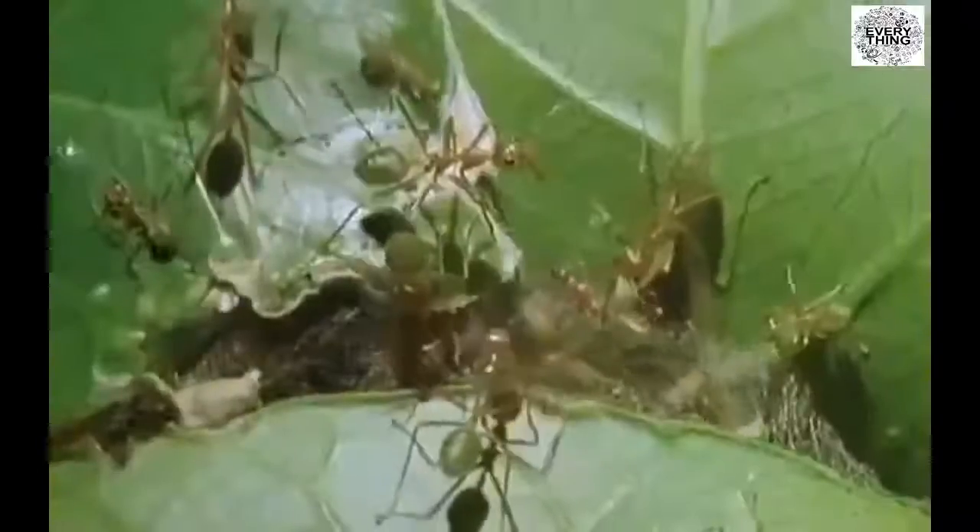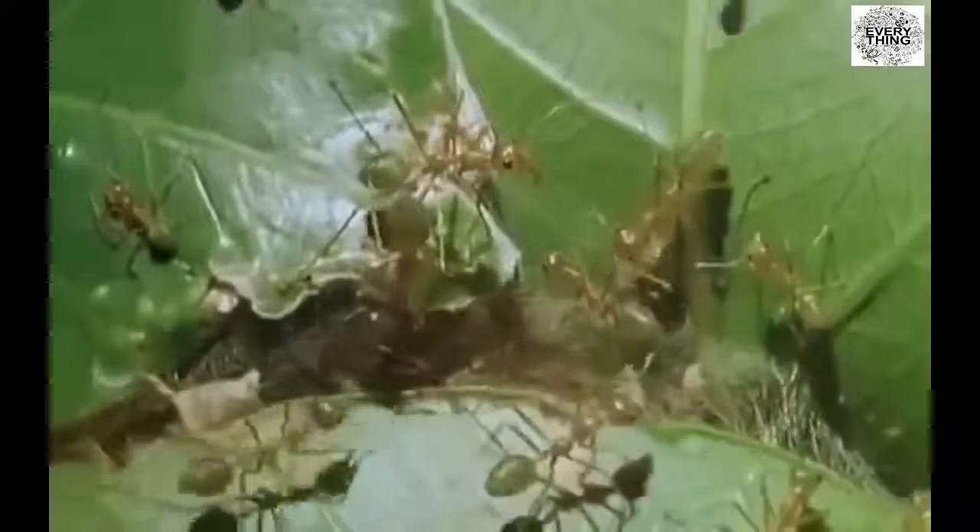Without any apparent supervision, the ants know exactly where to clamp the leaves and where to apply the silk. There are half a million ants in the colony, but they behave as though they were all part of a single mind, each one doing what's needed in the right way to build a complex of chambers and corridors out of living leaves.